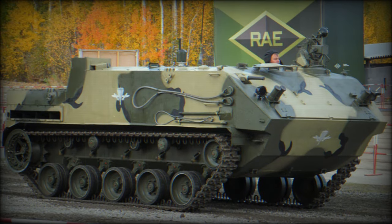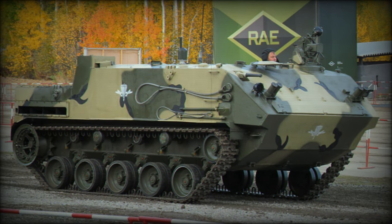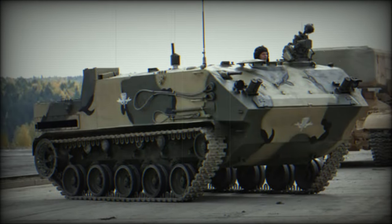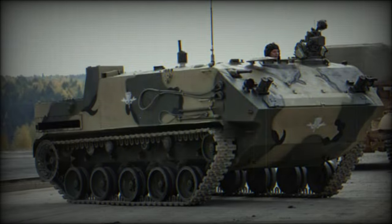Numerous BTR-MD variants are planned or in development, including signals, anti-tank, air defense radar, unmanned aerial vehicle control, reconnaissance, and ambulance configurations, demonstrating its adaptability and potential for diverse operational roles.